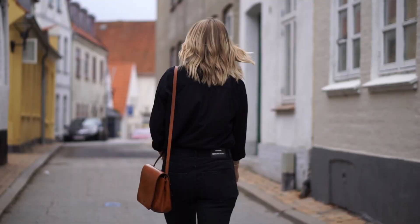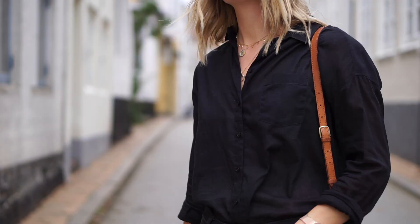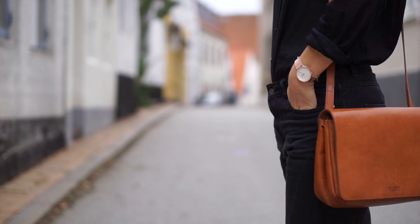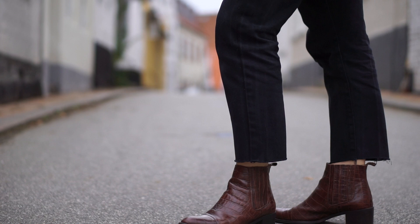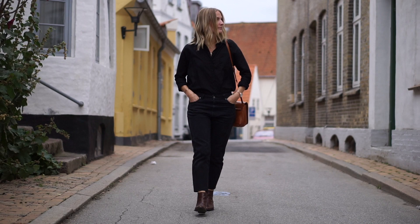This outfit focuses on a very laid-back casual style — a plain black shirt with rolled up sleeves buttoned down very low, then a bunch of necklaces, a pair of great black jeans, and a pair of boots. Really easy going but I think it looks very chic at the same time. I really love this outfit.